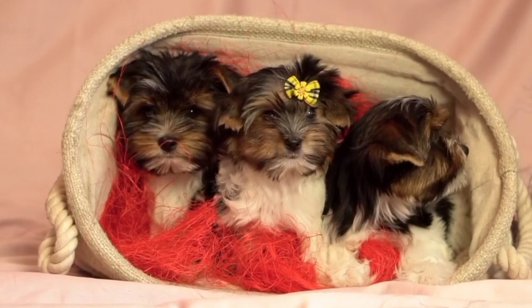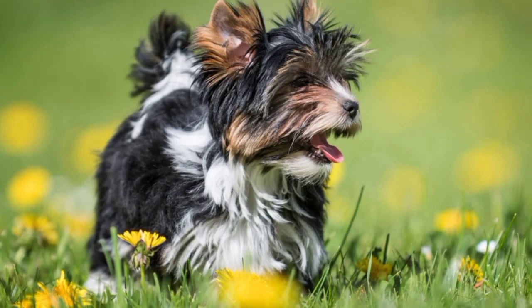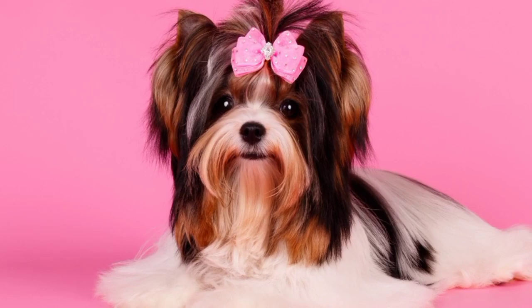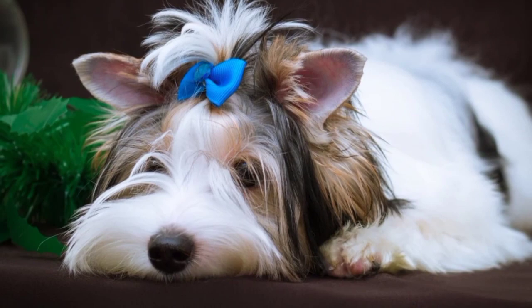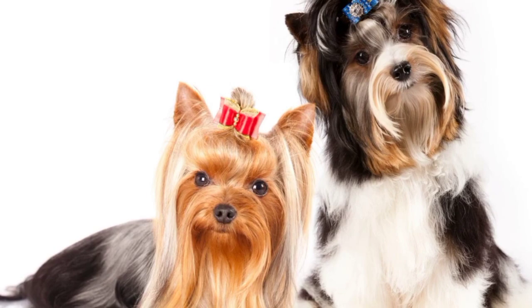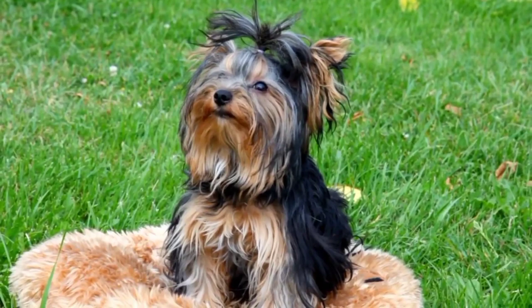Buer Terriers are small in size, making them great for families with children. They are gentle and friendly, and they love to play and interact with children. They are also loyal and affectionate, which makes them great companions for families who love to cuddle and spend time together. They bond closely with their family members and are known for being protective of their loved ones. They can be a bit reserved with strangers, but they warm up quickly once they get to know someone.